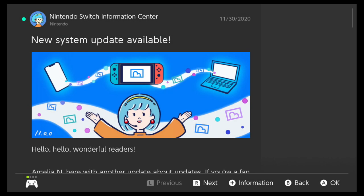Hello and welcome to the NerdOut Shelter, where it's a safe place to nerd out. Today there's a new system update available for the Nintendo Switch. On November 30th, 2020, the new update went live.